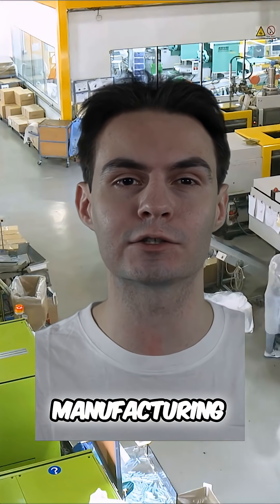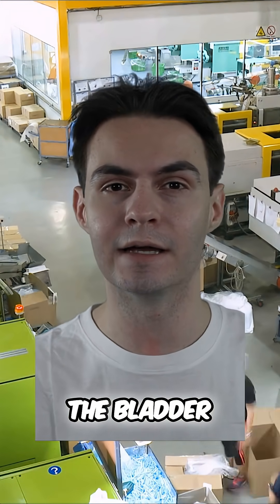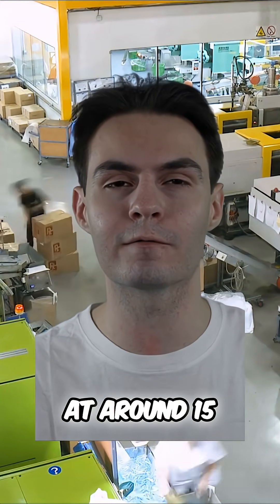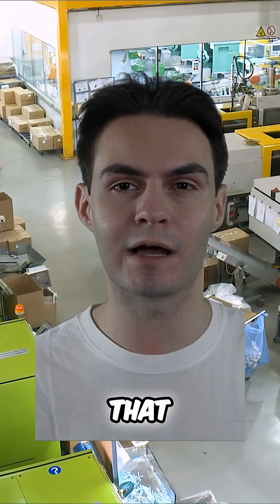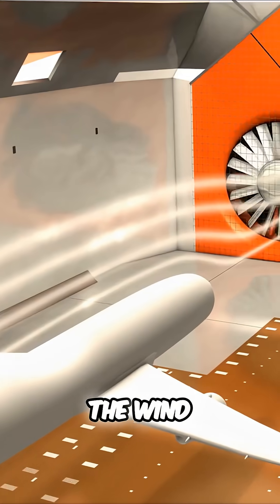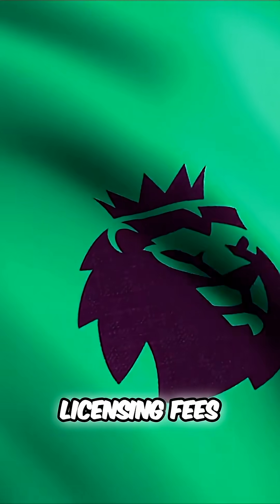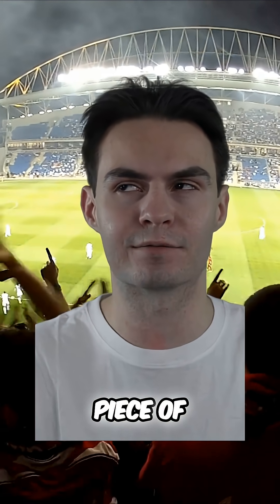Estimates put the actual manufacturing cost of the materials — the synthetic leather, the bladder, and the thermal bonding — at around £15 to £20. The rest of that £120 price tag pays for the massive R&D teams, the wind tunnel testing for the aeroscoped grooves, and the Premier League licensing fees. You're essentially buying a piece of aerospace engineering that just happens to be kickable.